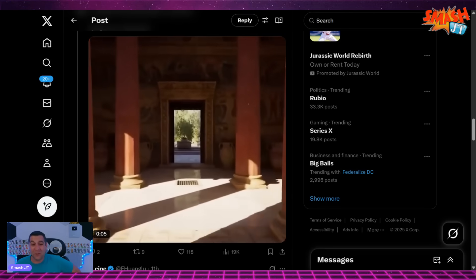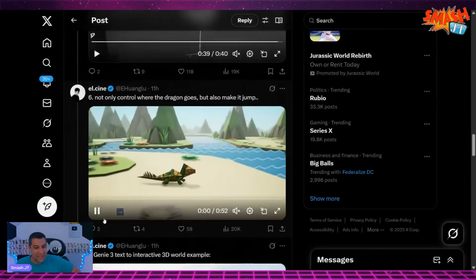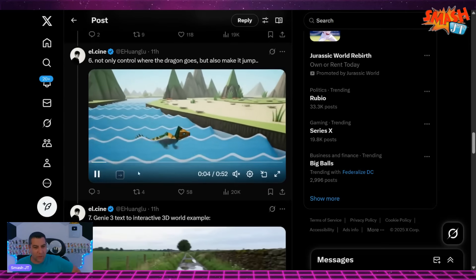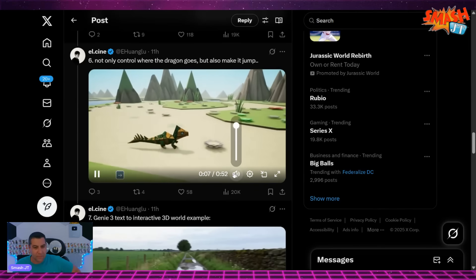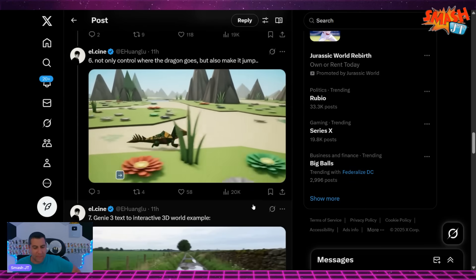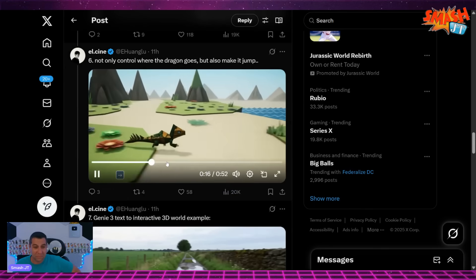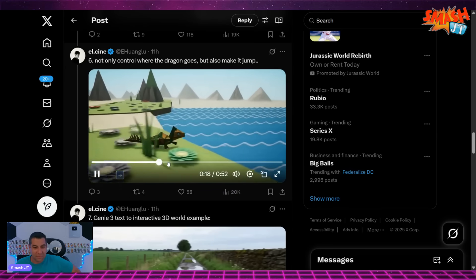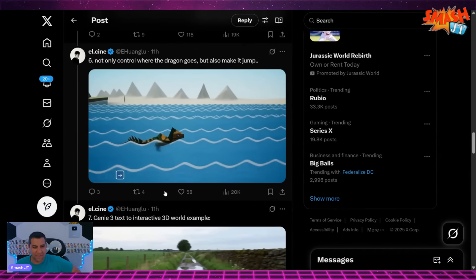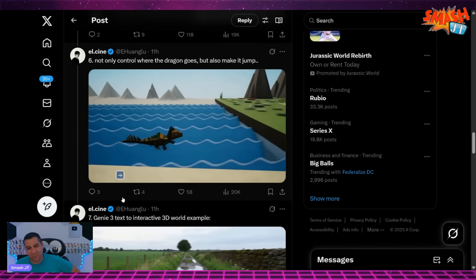How is it doing that? Not only can you control where the dragon goes, but also make it jump. Pretty basic game, but still — jump into the water. Swims. This is just based off a few prompts. That's what's crazy.